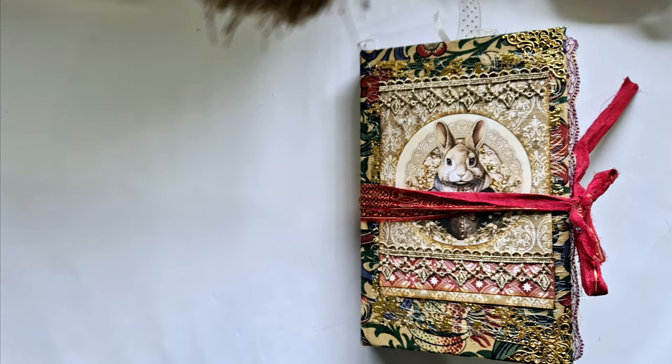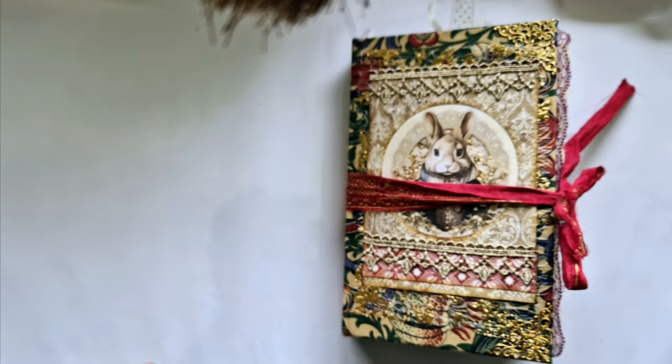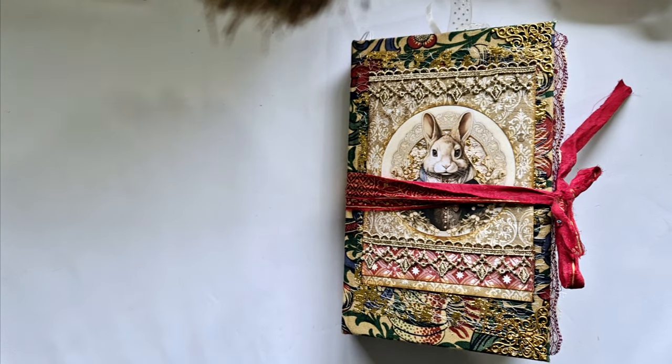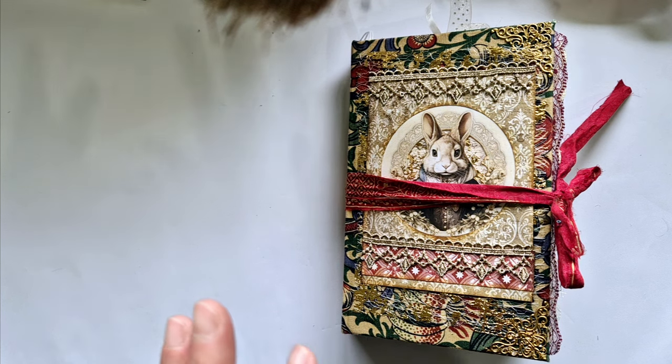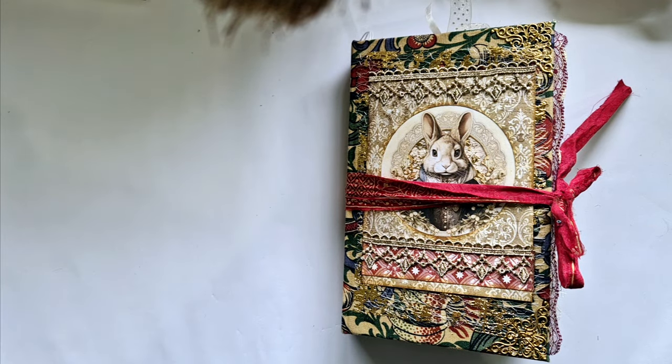Hello, Tracy here, welcome back to my channel. It is Friday flip through! For those of you that have been watching, you'll know that I'm in the midst of making all these Christmas journals. If you leave a comment on any of my videos — it doesn't matter how many videos you comment on — each comment will go into a bowl. Near the end of November, you will get the choice of one of my Christmas journals.